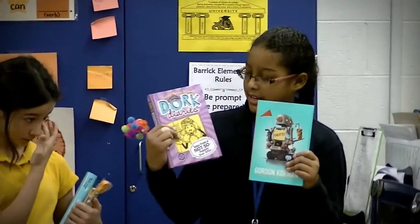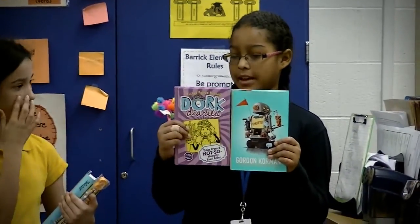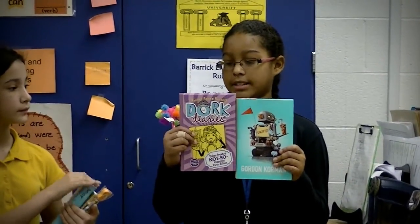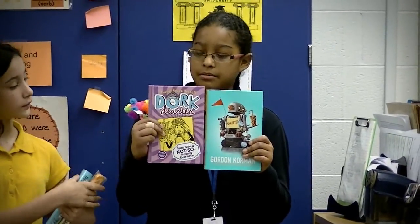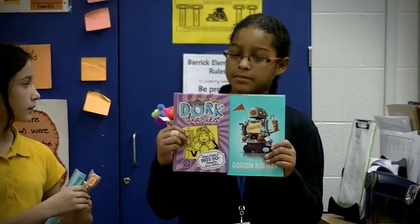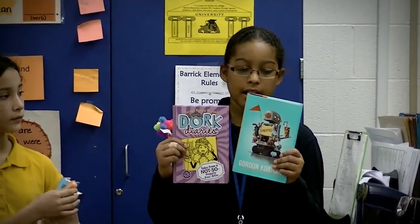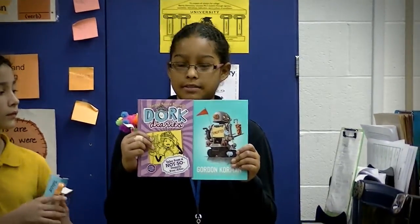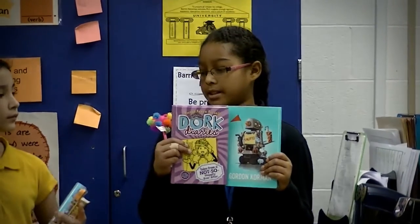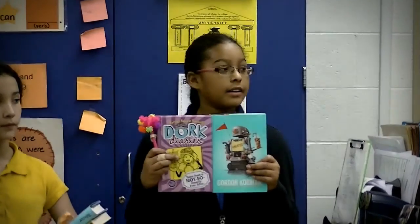Hello, my name is Mercedes. We have Dork Diaries. This one is about when Mackenzie hits Nikki in the face with a ball, and Nikki goes into different dreams with Cinderella and Snow White. And this book is about a boy who can see things, but later on it turns out that he doesn't tell us. We have a pencil with blue and beaded details. Thank you. And here — come to the book fair!